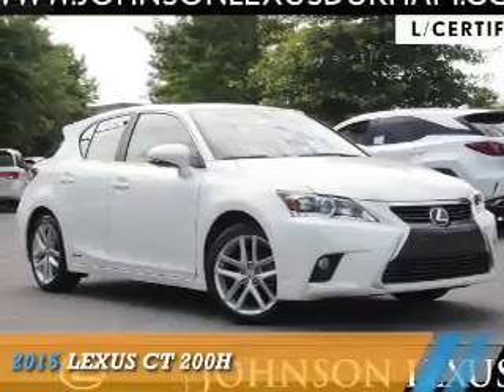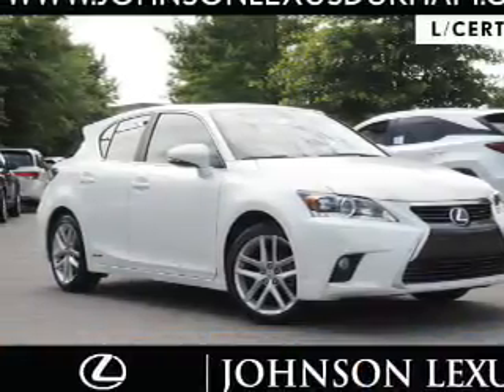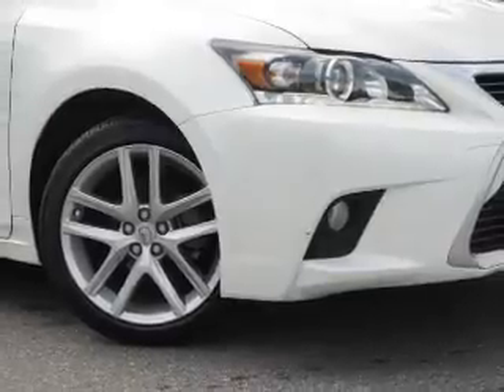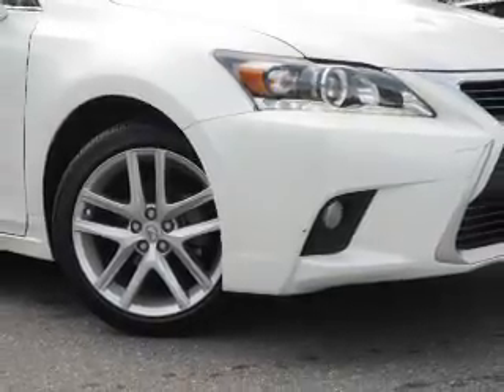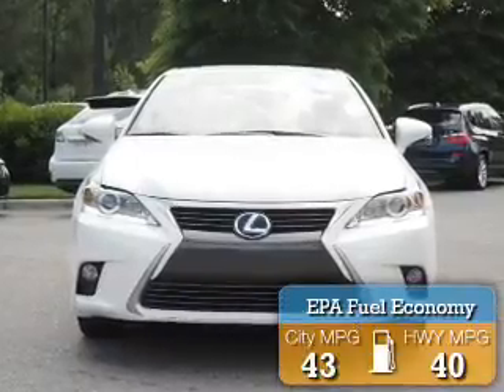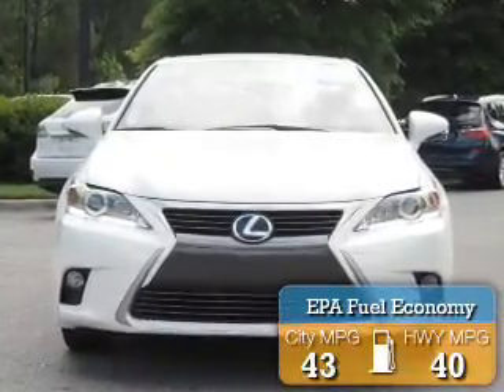Presenting the 2015 Lexus CT 200H. It's powered by front wheel drive, a 1.8 liter 4 cylinder engine, and a continuously variable transmission. Great fuel efficiency saves you money by requiring fewer trips to the gas station.